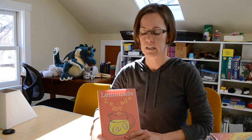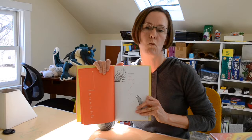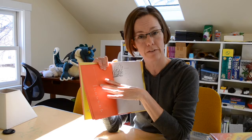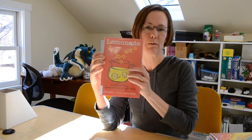Next up I'm going to share Lemonade and Other Poems Squeezed from a Single Word by Bob Raczka. This exercise takes one word and then you use only the letters from within that word to write a poem about that word. So for 'minivan' it's Ivan, Ava, Ian, Maya, Nan, Anna — a minivan. It's just another fun way to play with letters, words, and meaning.